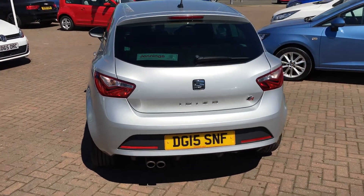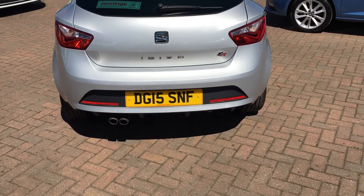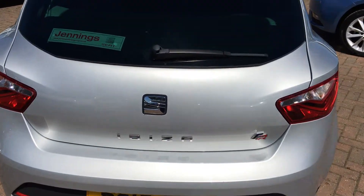Coming around the back, you can see it's got the dual exhaust with the black rear diffuser as well, which gives it a sportier look.